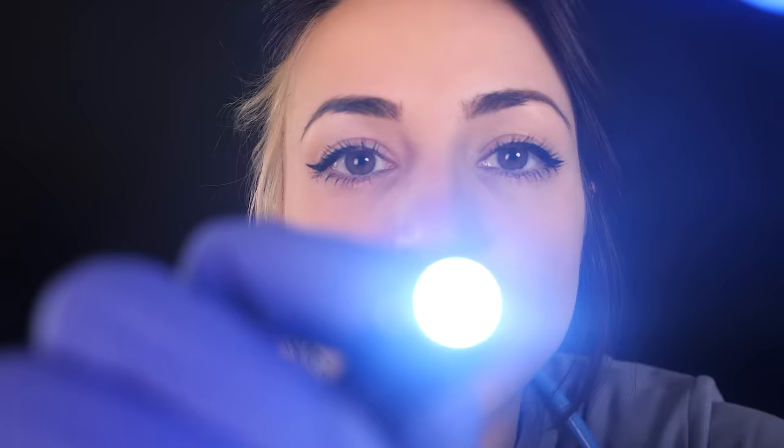Good. Keep looking at my nose. Good. I'm just going to lift your eyelids slightly and get a little closer. Can you look down for me? Okay.